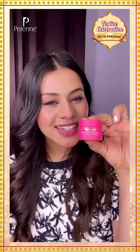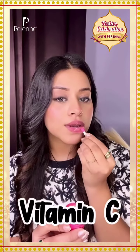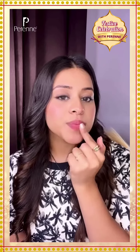Oh my god, the bottle is really cute. Now I'm taking a tiny amount of the lip scrub. It contains vitamin C which helps in lightening the pigmentation, and also shea butter which will help keep your lips nourished. I can feel it working.